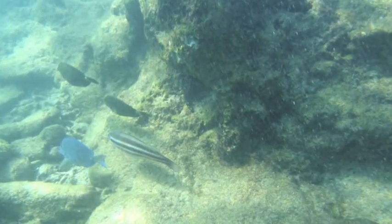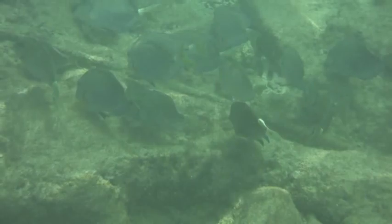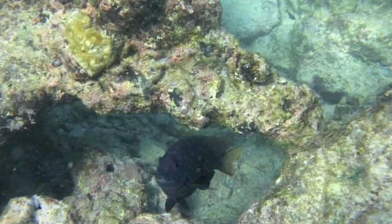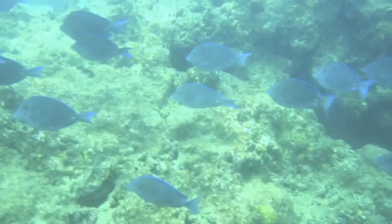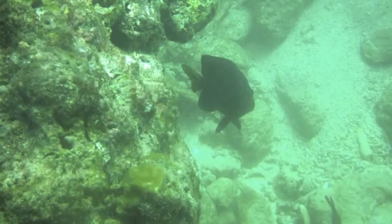Welcome to the west side of Barbados, where Folkestone Marine Park, the only marine reserve in Barbados, is located. Bel Air's Reef is a part of this two-mile stretch of reserve, located in front of the McGill University Bel Air's Research Institute, just north of Hulltown.